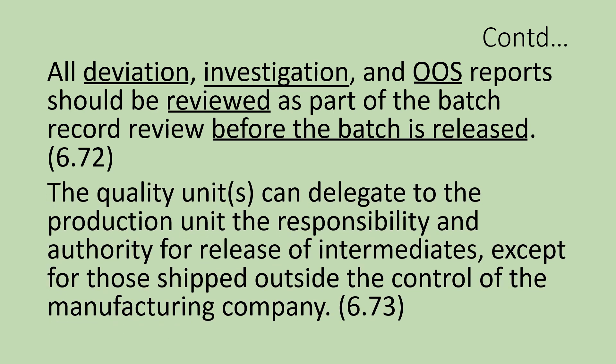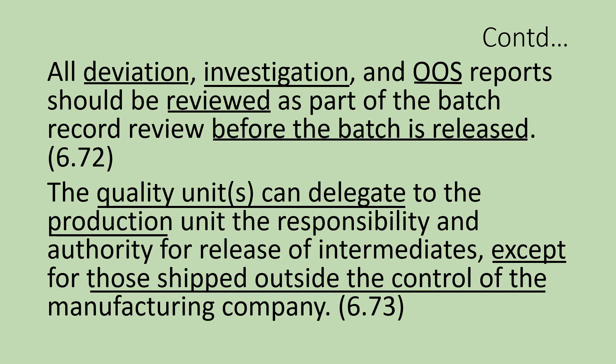There is a relaxation in section 6.73. The quality units can delegate to the production unit the responsibility and authority to release the intermediates, except for those shipped outside the control of the manufacturing company. For internal consumption, the production department may be delegated to release intermediates for further processing, but these responsibilities should be designated by quality units clearly through a defined system.